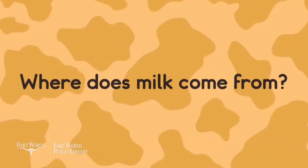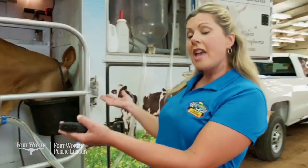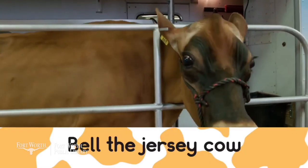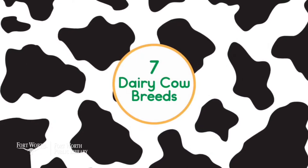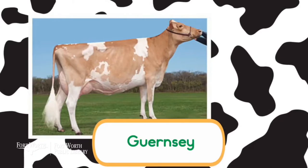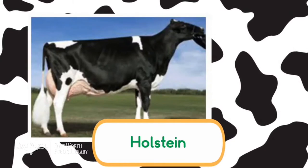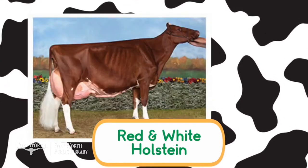Now let's talk about where that milk comes from. Milk comes from a cow. Today I brought Belle, the Jersey dairy cow, to share with you, but there are different breeds of dairy cows. We have Ayrshire, Guernsey, Jersey, Brown Swiss, Holstein, Milking Shorthorn, and the red and white Holstein.